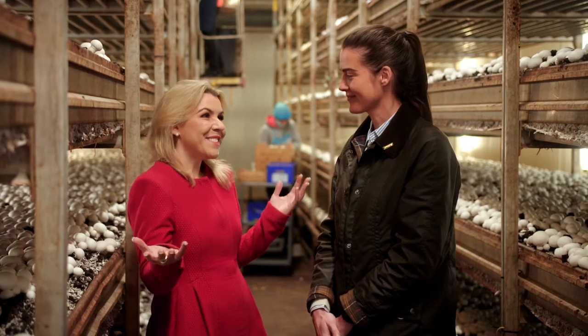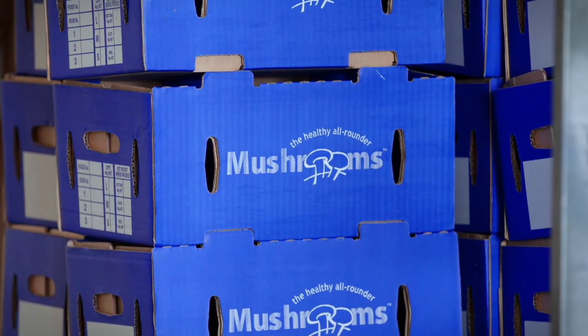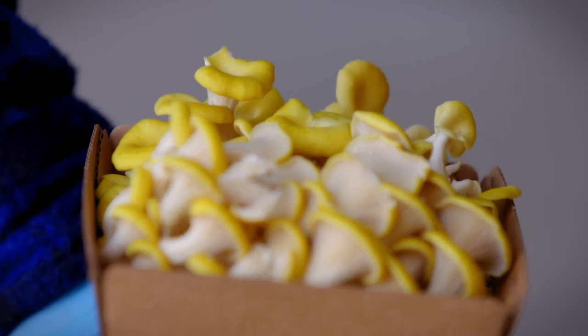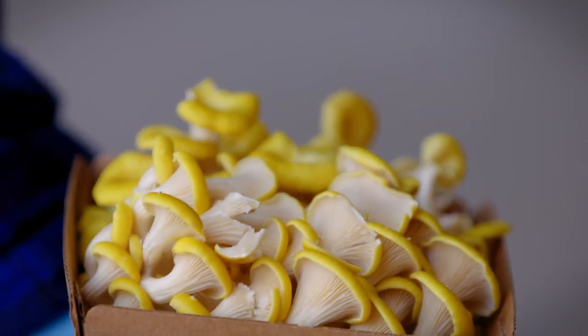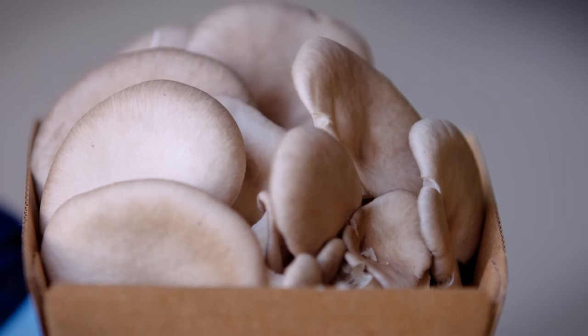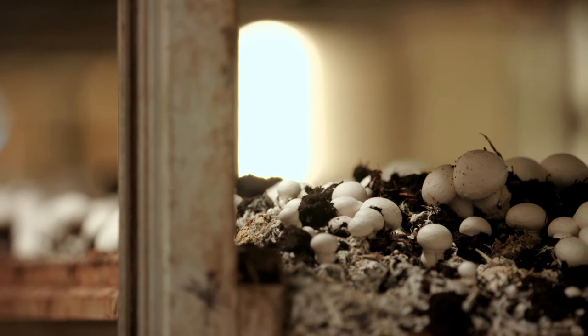Georgia, as a dietitian I'm constantly recommending mushrooms. Now tell me, what are they classified as? Well, Gemma, they're actually their own kingdom. People often think that they're plants, but there are around 20 million different mushrooms in the world, and it's its own kingdom. Well, Georgia, thank you so much for having me here at your mushroom farm. Thank you so much for taking the time to come out and learn about what we've been doing. It's a pleasure.